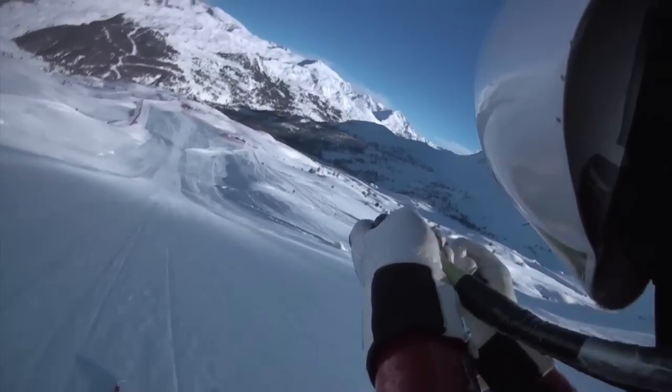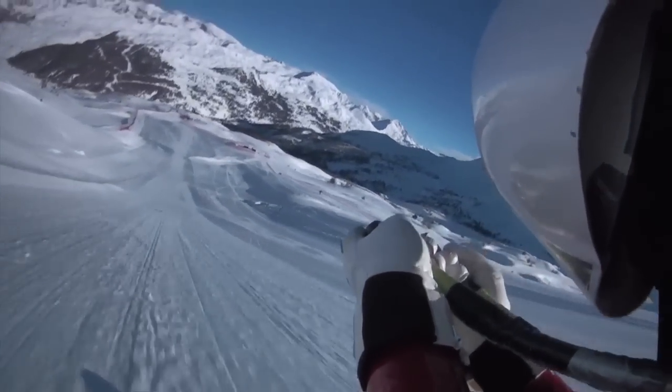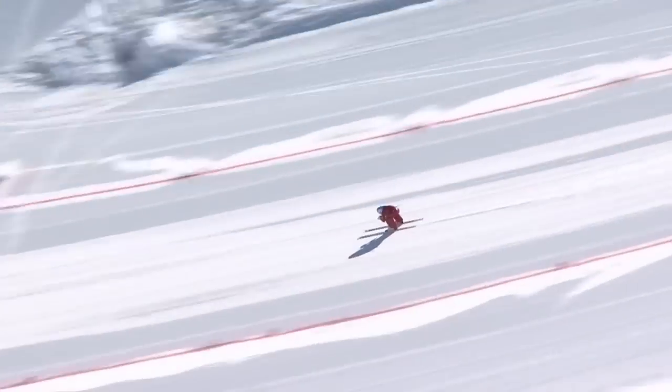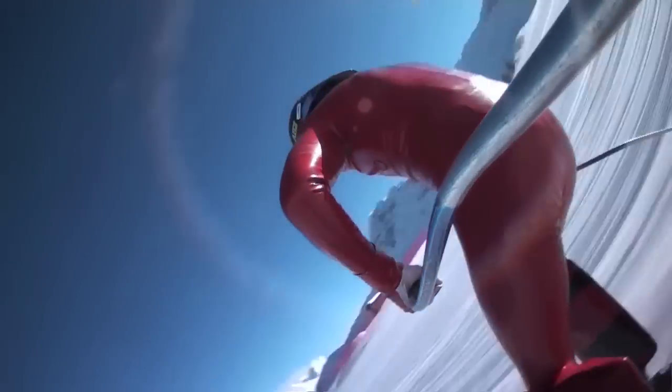Speed skiers ski in a straight line down a steep slope, reaching speeds as high as 251 km an hour. In a sport where success is decided by fractions of a second, small adjustments can make the difference between winning and losing.